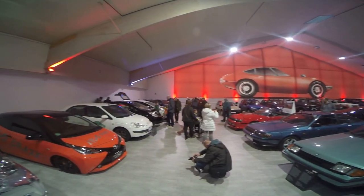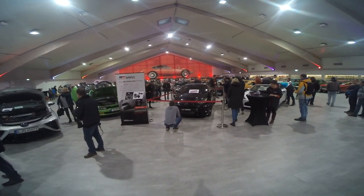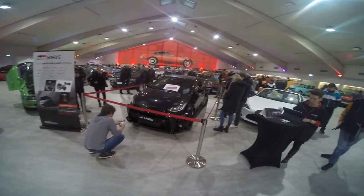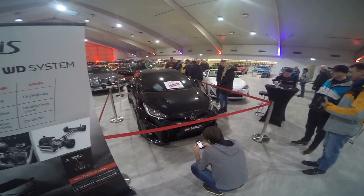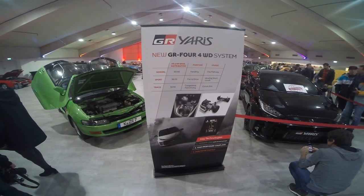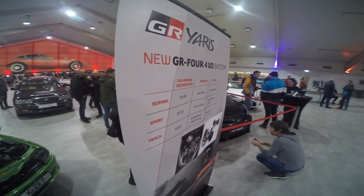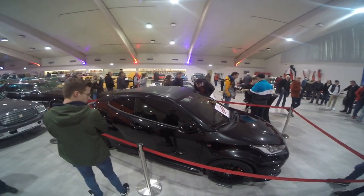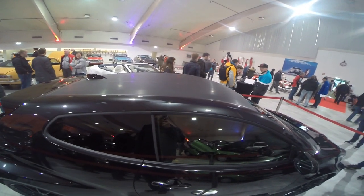Nice mixture between old and newer cars. But let's start with the car we are here for today. The Yaris GR is very hot stuff currently in the car community and quite a big surprise from Toyota. Powered by a new 1.6-liter three-cylinder engine with 261 horsepower and 360 Newton-meters of torque. The most interesting part is a new four-wheel drive system with variable power distribution between front and rear — in track mode 30% in the front and 70% in the rear. Very rear-biased.